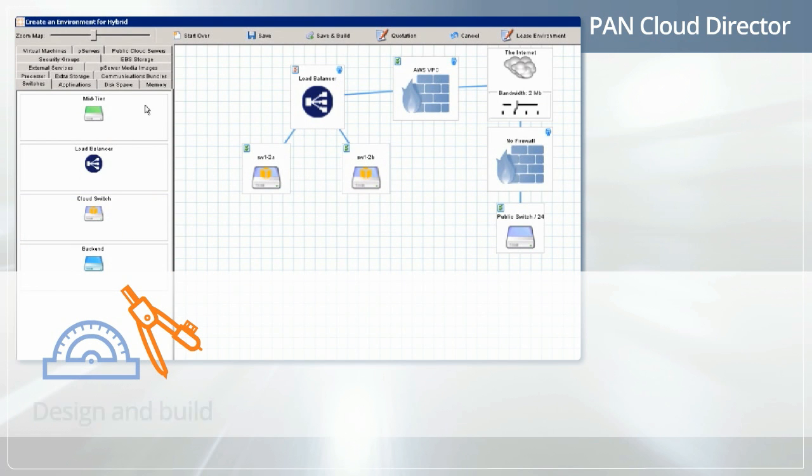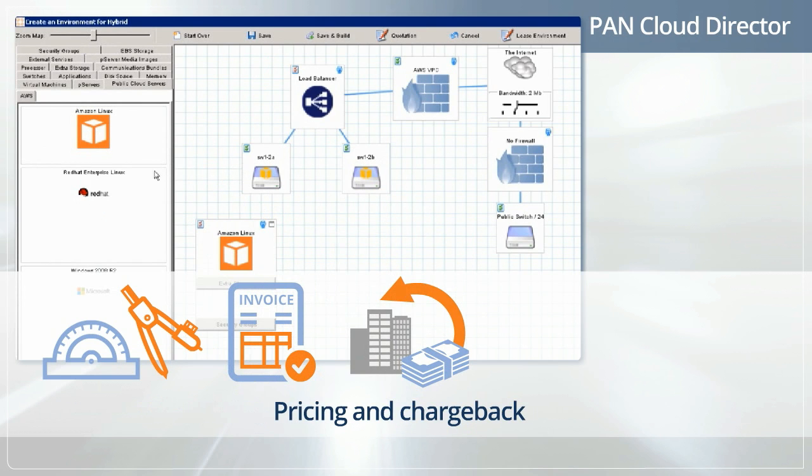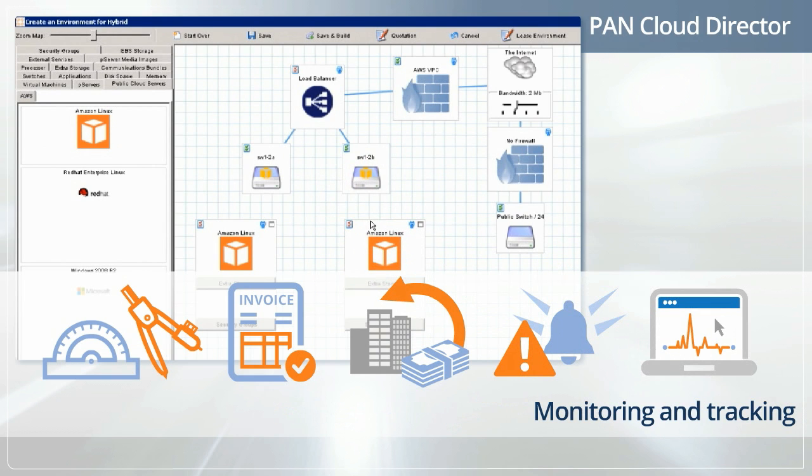IT organizations and service providers also benefit from the integrated contracting, billing, invoicing, pricing and chargeback, ticketing, and monitoring and tracking capabilities, enabling them to manage and charge for the resources as they are consumed.